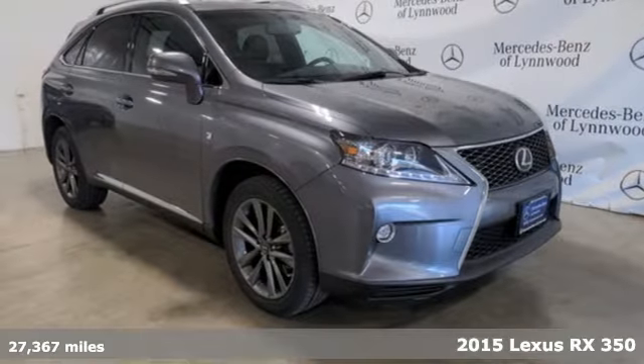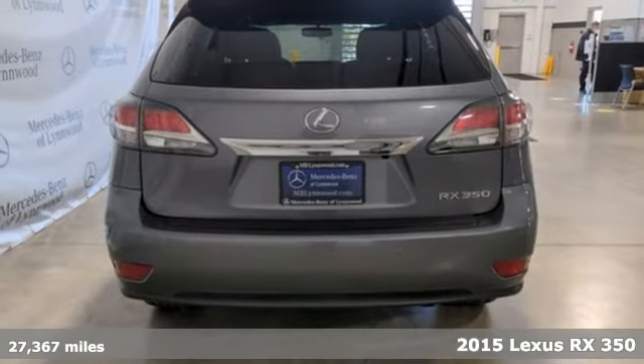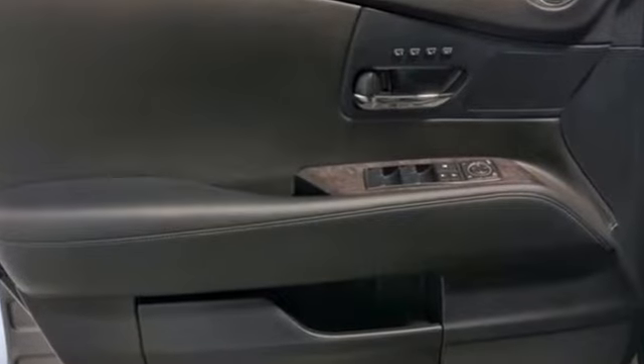It's a 2015 Lexus RX 350. This RX 350 is sophistication sharpened and luxury transformed. The untamed elegance will take you away. It comes nicely equipped with features you'll love.